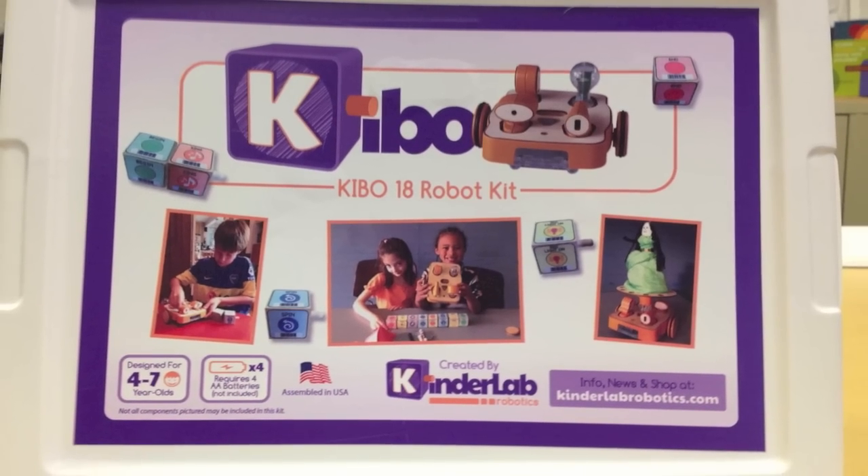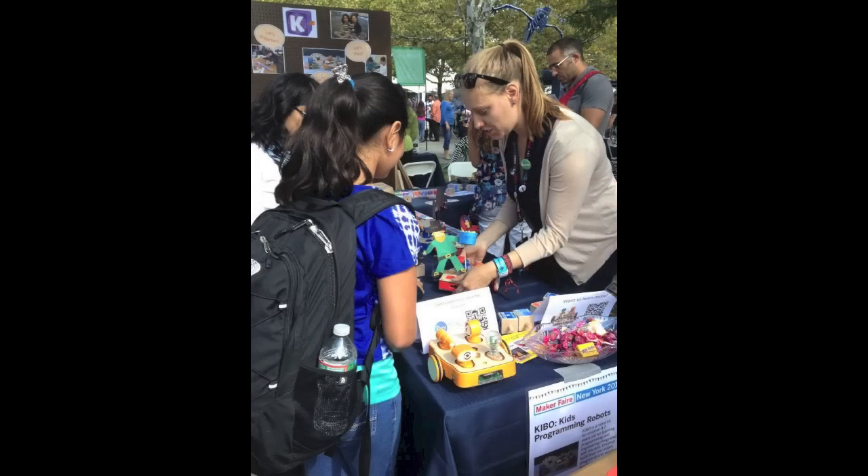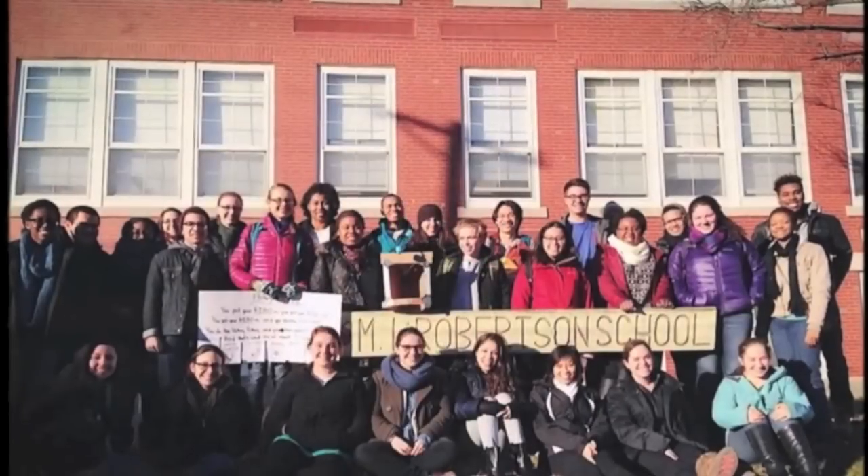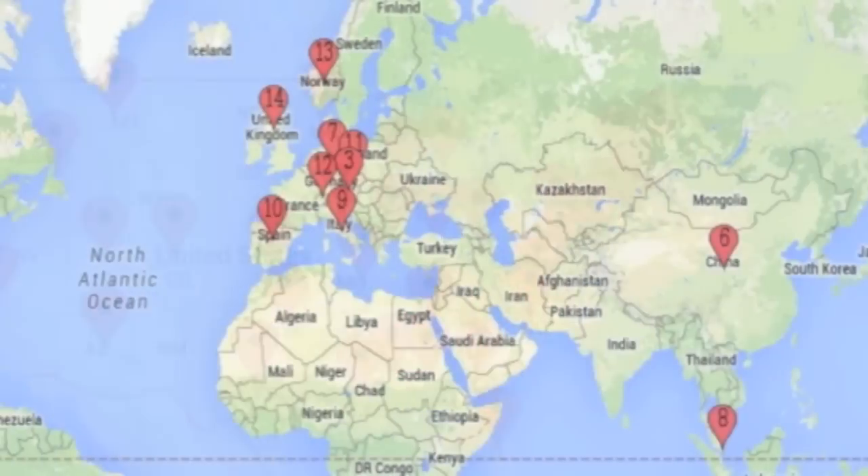Kibo is now available for anyone who wants it. It's been used by hundreds of parents, schools, camps, museums, and daycares, nation and worldwide.